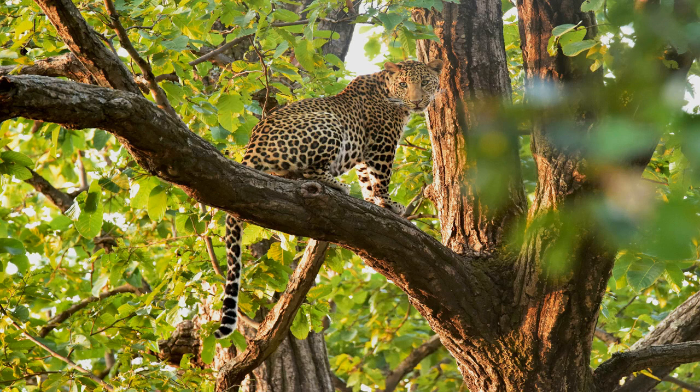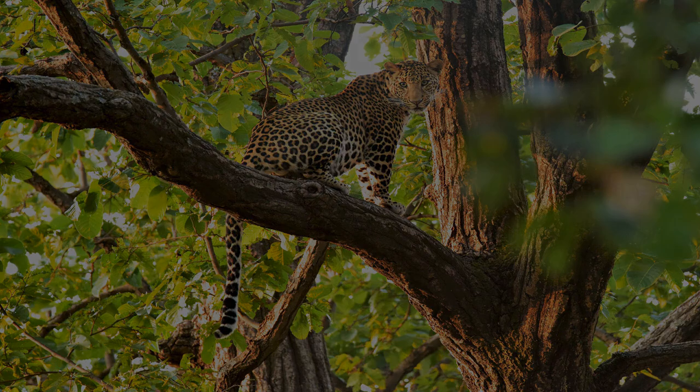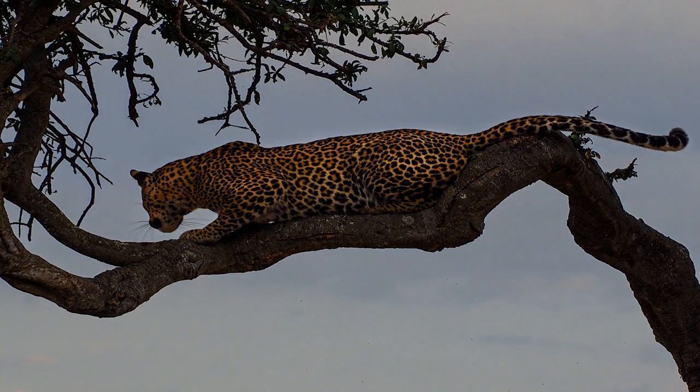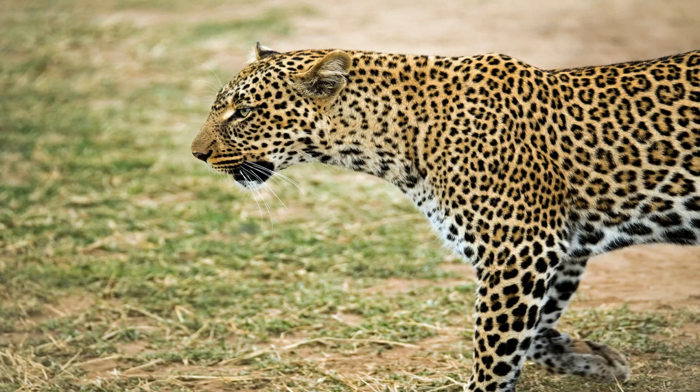It's awe-inspiring to witness the raw power and grace of a leopard in action. Despite their prowess as predators, leopards face numerous threats in the wild. Habitat loss, poaching, and human-wildlife conflict are major challenges that threaten leopard populations across their range. Conservation efforts are crucial to ensuring the survival of these iconic big cats for future generations to admire and appreciate.